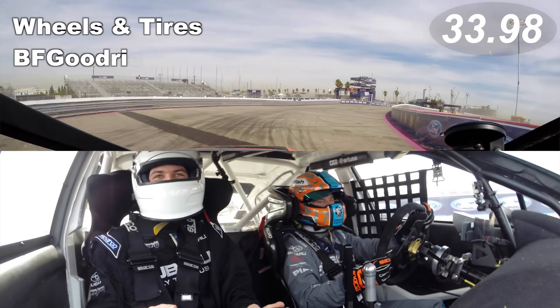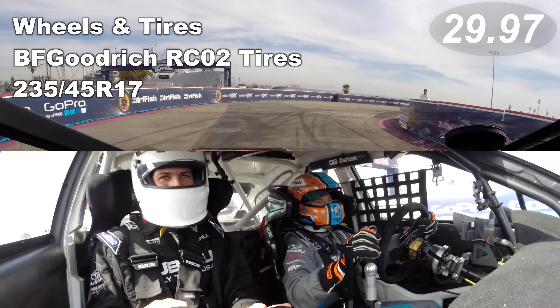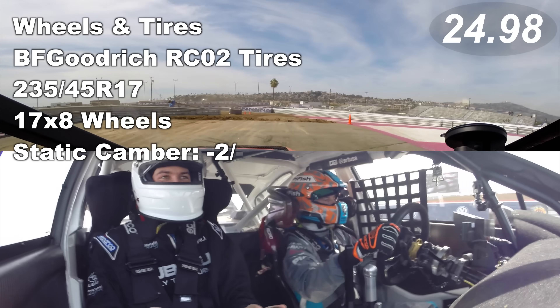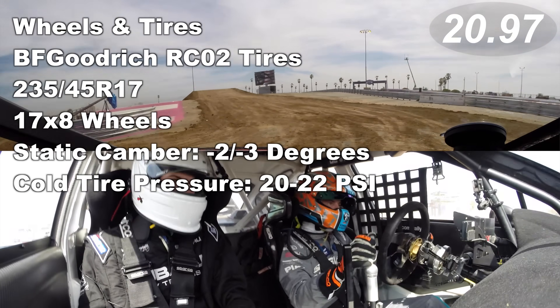Wheels and tires: BF Goodrich RC02 tires, 235 over 45 R17, on 17 by 8 wheels. BF Goodrich recommends static camber of about negative 2 to negative 3 degrees and cold tire pressures of 20 to 22 psi.